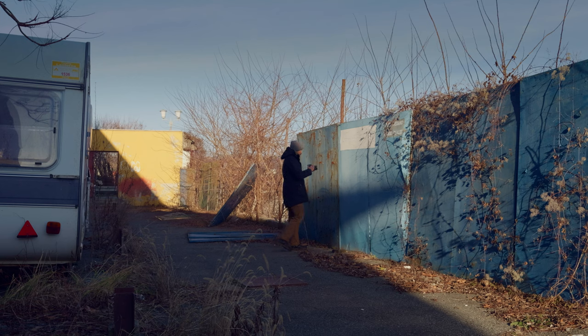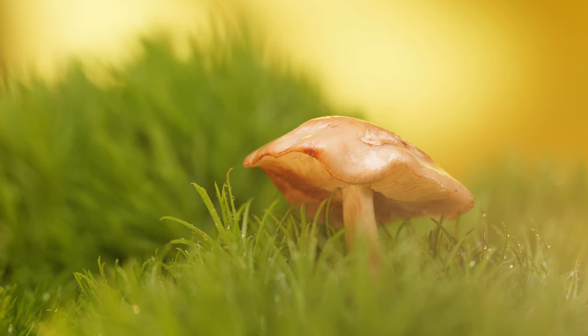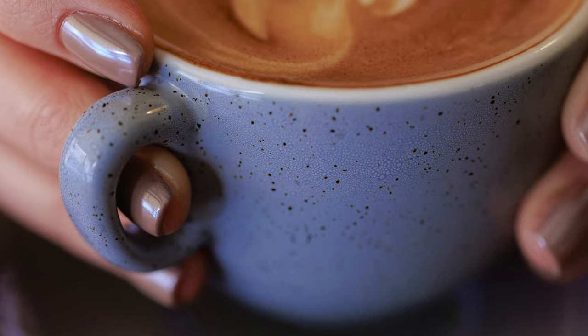There's so much to love about macro photography — finding beauty even in the most desolate of places, creating your own fantastic scenes, capturing magazine-worthy images while grabbing a coffee.